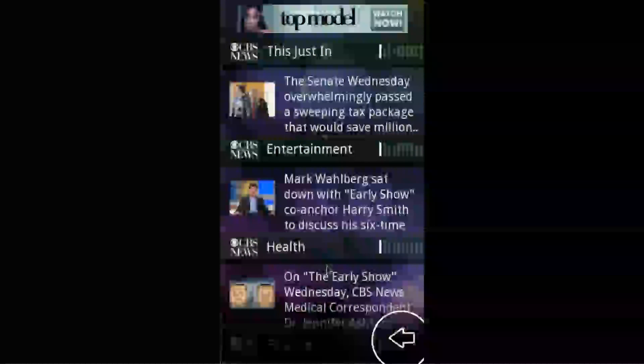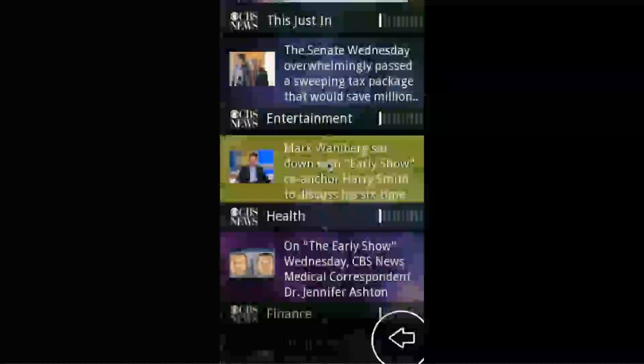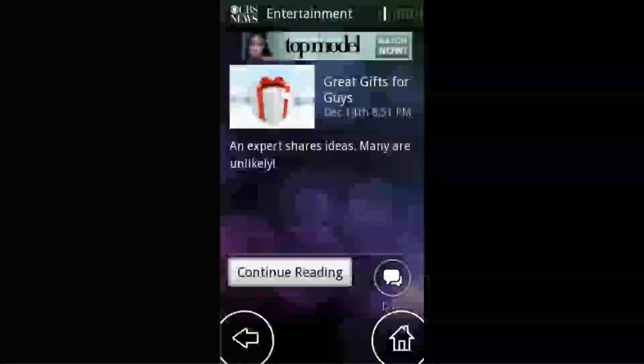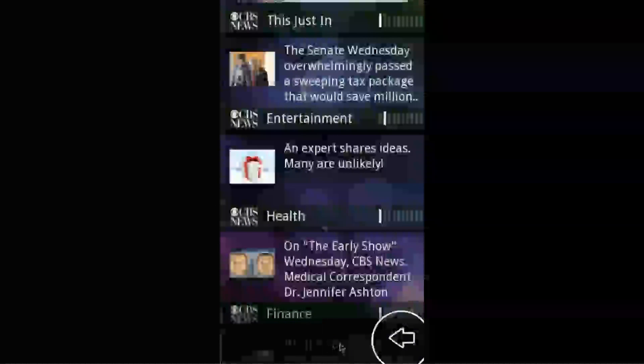Here you will see breaking top news headlines, sports and entertainment. If you're interested in a story, you can read the full article, easily share on your social networks or text to a friend.